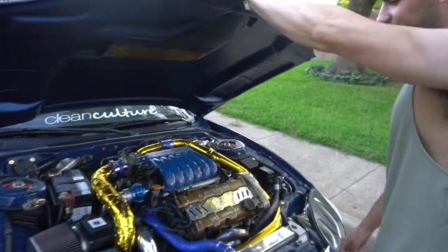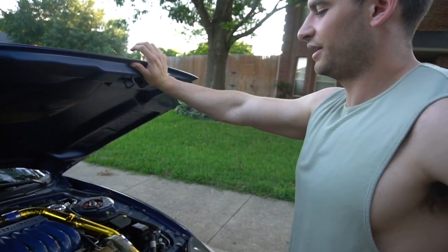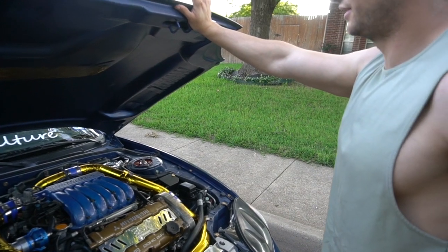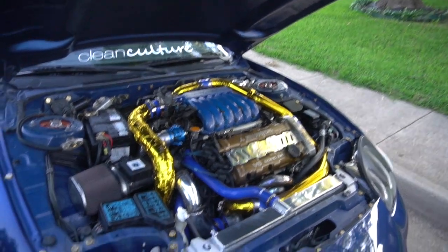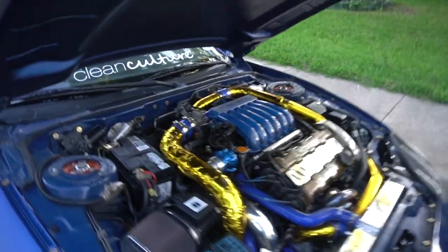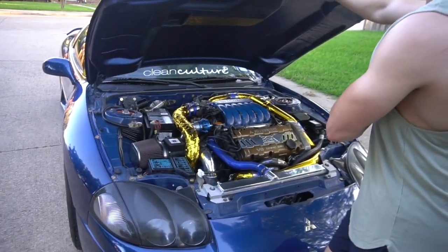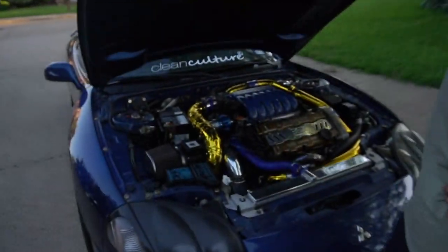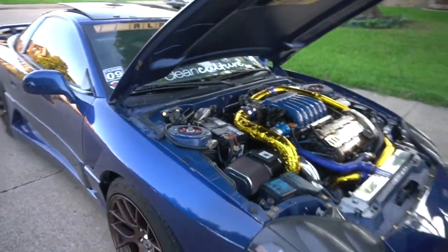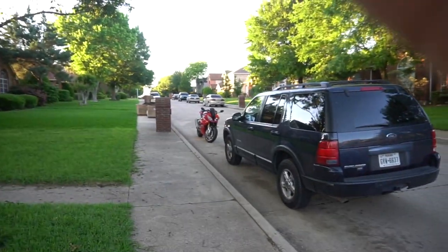No overheating problems at all. The reflective gold heat wrap helps a bit. It's hard to work on this car for sure, but you learn tricks. On 93 octane it makes about 620 all-wheel horsepower. On E85 it'll do just over 700. The engine is built for well over a thousand horsepower — it's just a matter of getting turbos big enough and dialing in the tuning and timing. Maybe later down the road we'll do a thousand horsepower plus.